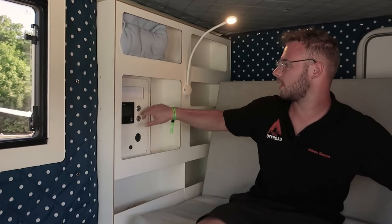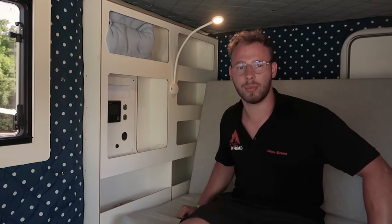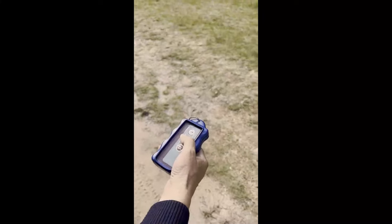The price tag for the fully equipped version starts at around $33,000, with some of the most popular add-ons including a 45-litre refrigerator and a 75-litre water tank. Experience unparalleled comfort and functionality as you embark on your next adventure with this remarkable camper.